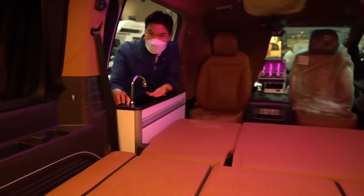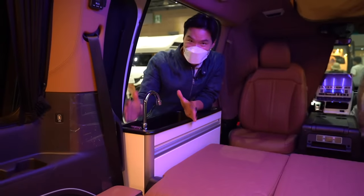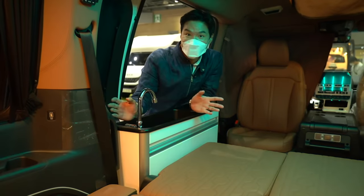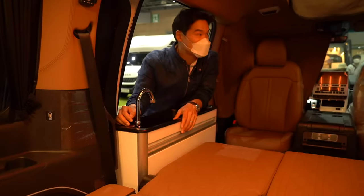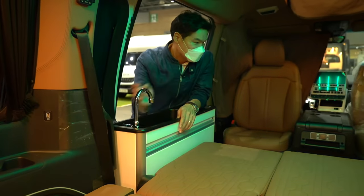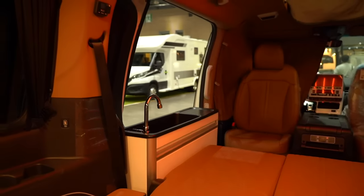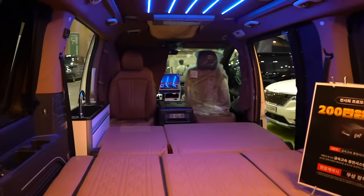There's actually a small faucet or sink right here. I told you — 20 liters of clean water. We're doing this live so if you have any questions let me know in the comment section.